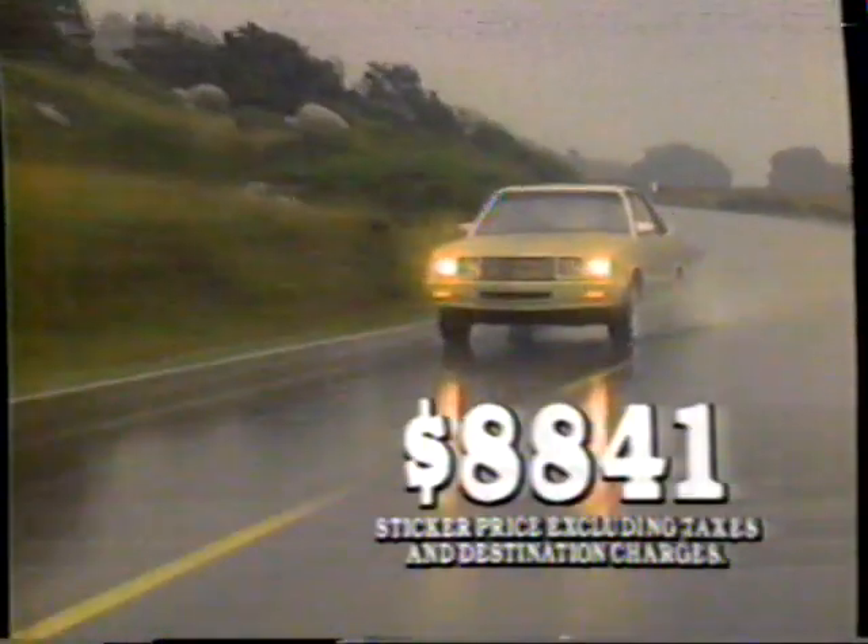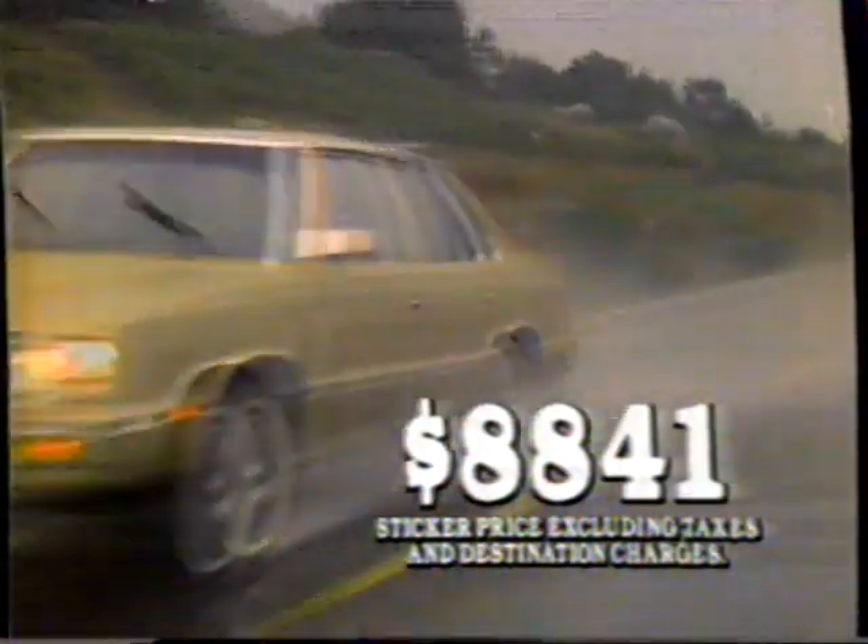This is the latest variation on that theme, the Dodge 600. Well-stocked with advanced technology, backed by a 550 protection plan. But we at Dodge took one extra technological step — we made the Dodge 600 affordable.